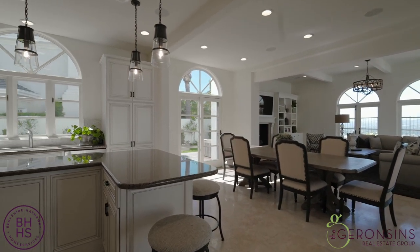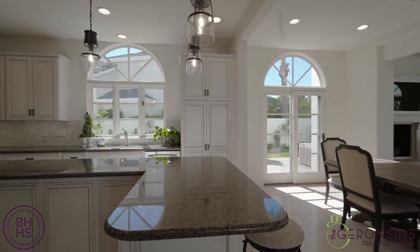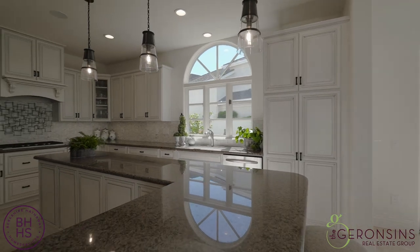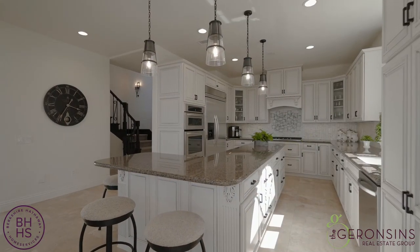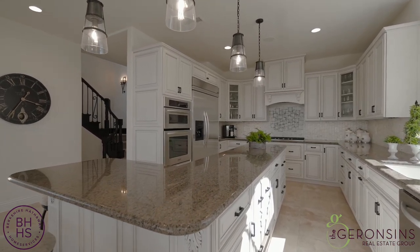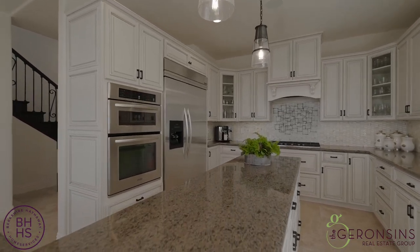And what a fabulous gourmet kitchen. This opens up to the family room. But look at this long center island — if you have parties, you can put all kinds of food and have a wonderful buffet for your guests. Just a great, great area.